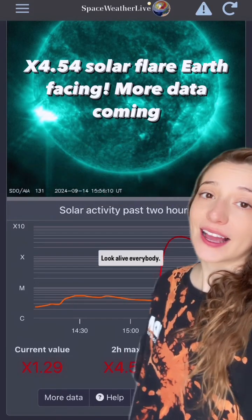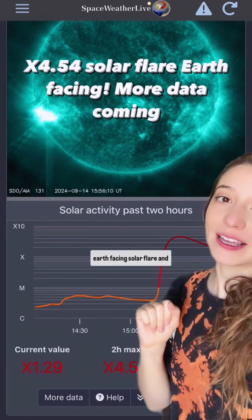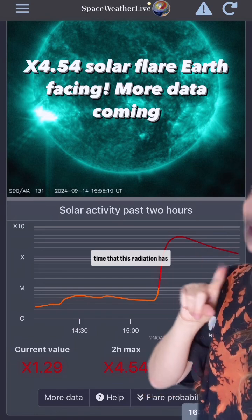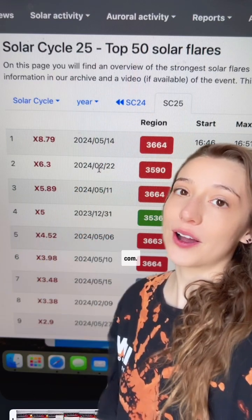It is September 14th. Look alive everybody. We just received an X4.54 Earth-facing solar flare, and it was an extended period of time that this radiation has been going down. I just posted a cute little instructional video to get you to this place on spaceweatherlive.com. Go check it out.